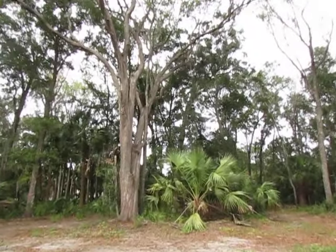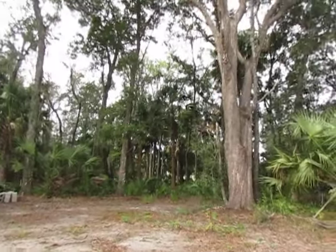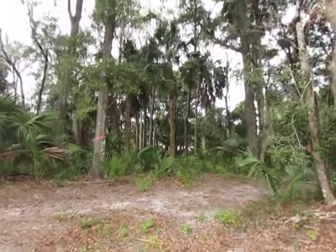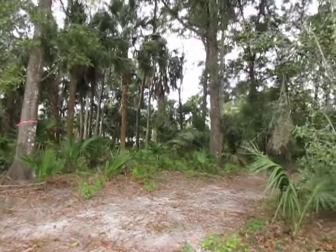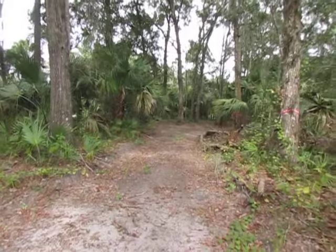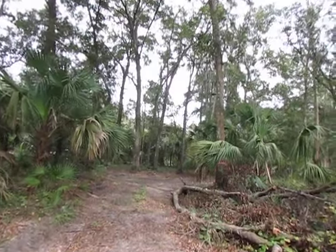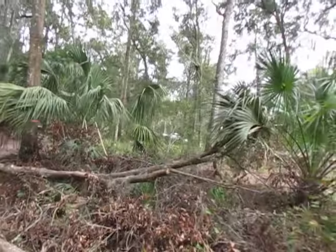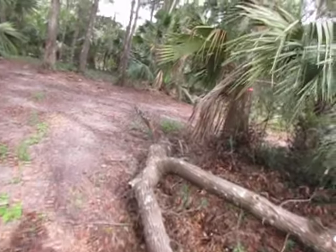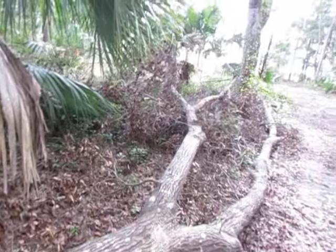This was the lot I was supposed to own. They ran the blade in and just knocked down everything in the path. This beautiful oak tree was in the way of the bulldozer — and this is what happens when a tree gets in the way of a bulldozer.